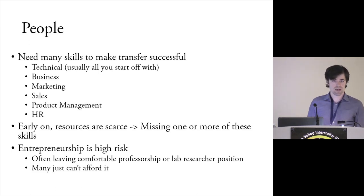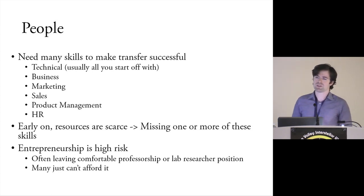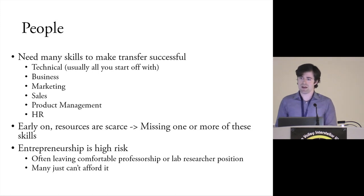Early on, resources are scarce, so you're looking for people who have more than one of these skills because you won't be able to hire a full-time HR person on day one. It's really important to build a network of people with at least one or two skills that you can call on part-time. Also, entrepreneurship — which covers about two-thirds of the ways you can transfer technology — would fall under that umbrella. You can also grow it within the government, but entrepreneurship specifically is really high risk.